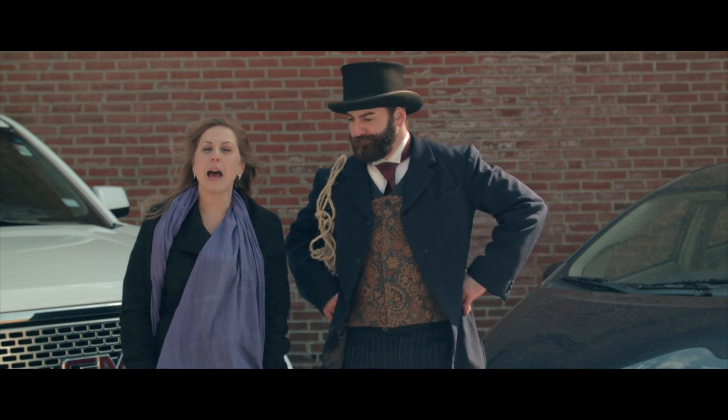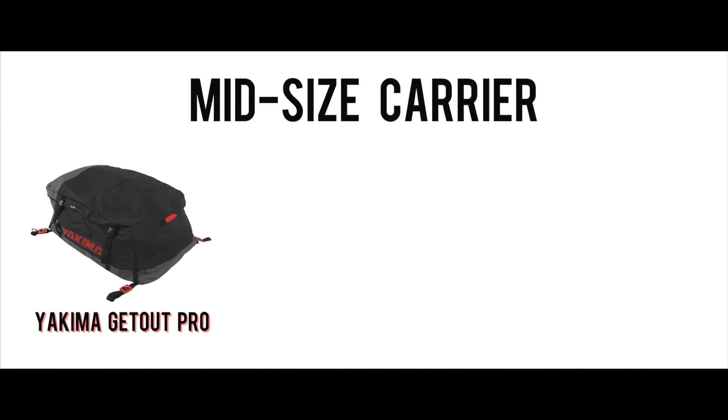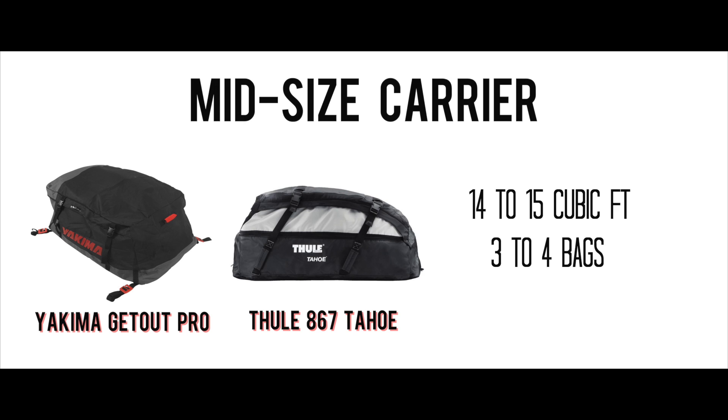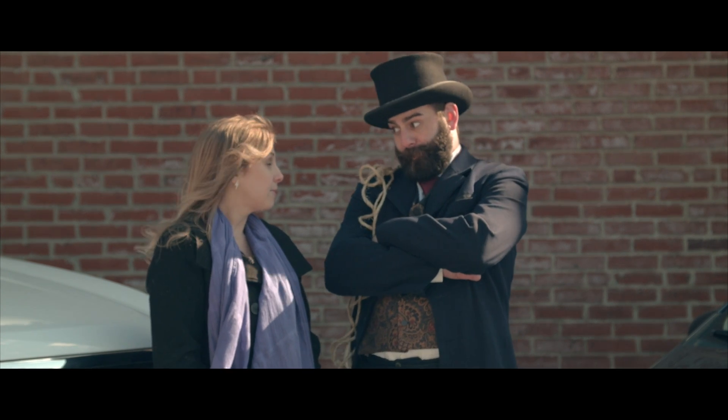Third, determine how much stuff you need to pack. If you want to pack as much as possible, use a RightLine carrier — it's 18 cubic feet in size and will fit four to six bags of luggage. If you have less to pack, the Yakima and Thule carriers will do the job; they run 14 to 15 cubic feet in size and will hold three to four bags. Now that sounds like it'll cost a pretty penny. These days, you can rent your luggage and keep those pretty pennies in your pocket.